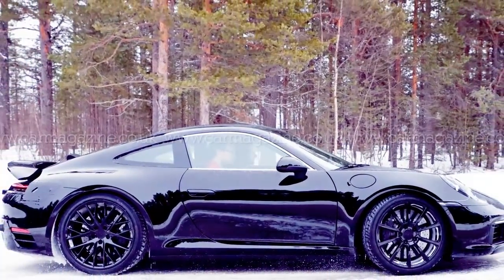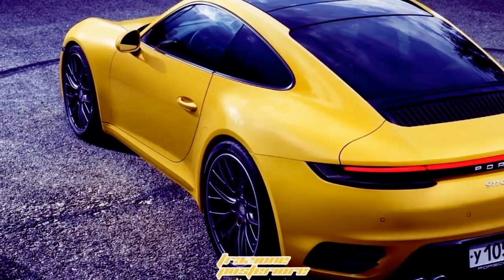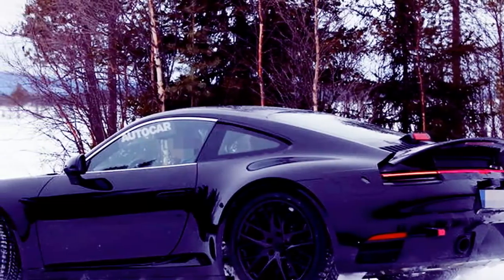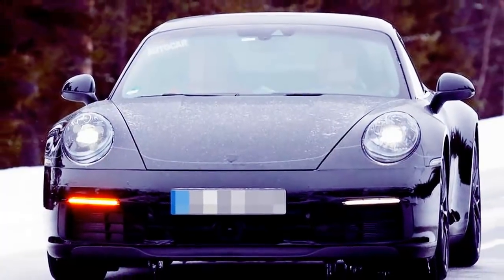The newly tested vehicle definitely wears some new elements. Considering the fact that the new generation 2019 Porsche 911 will be ready for dealerships most likely in two years, at this point we don't have many official details about it. However, in the following review, we will try to present you this vehicle as best as we can.